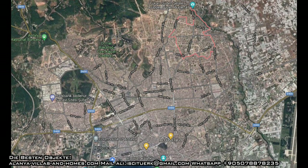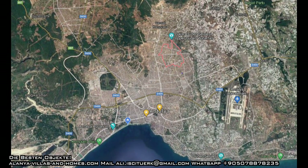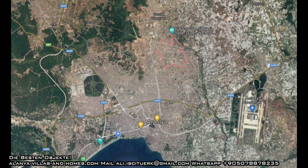Ich sage es euch gleich — ich sage ja immer wieder dazu: Antalya ist auch sehr schön, wirklich wunderschön. Allerdings ist es schon wie ein klein Istanbul geworden: sehr stressig, sehr viel los, mega Verkehr. Aber wie gesagt auch wunderschön. Und diese Gegend ist voll die Arbeitergegend. Es ist nicht wie Alanya — alles schön relaxed.